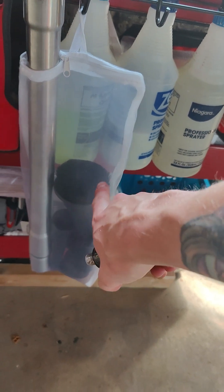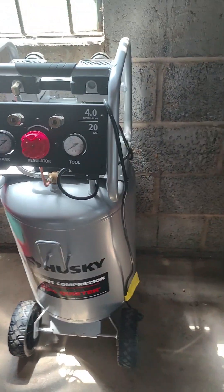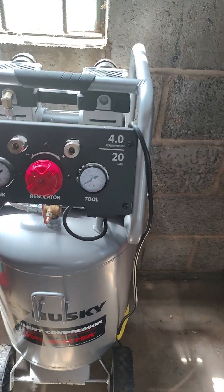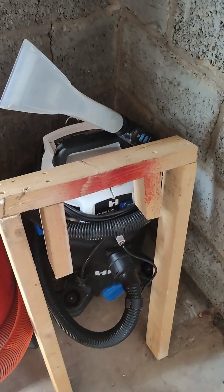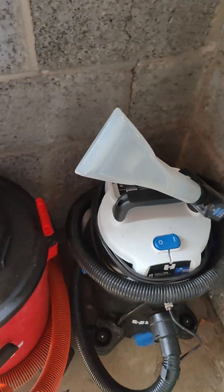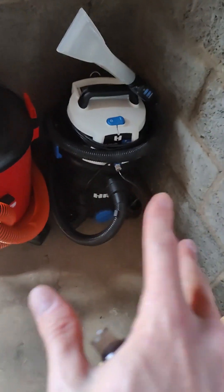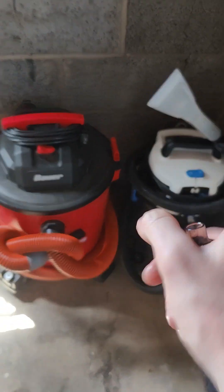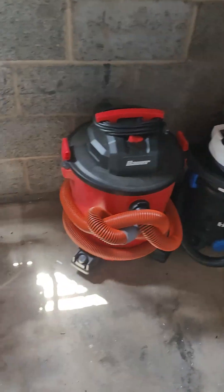My bag with all my vacuum attachments and detail brush for the floor mats. I've got this Husky compressor — it's freaking awesome, absolutely love it, and I'll definitely be getting another one if it ever goes out. I've got my bower vacuum and my Hart extractor. That's actually the next thing we'll be upgrading — it does its job but it's not good by any means. I'm hoping to get a Mighty or a Sandia extractor to step up our extraction game.